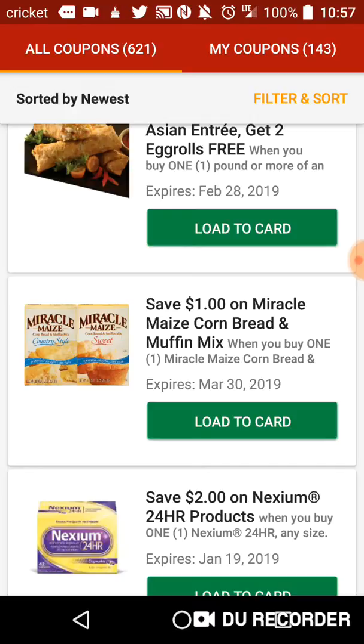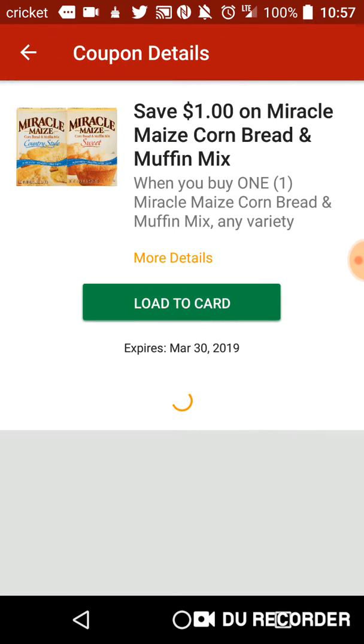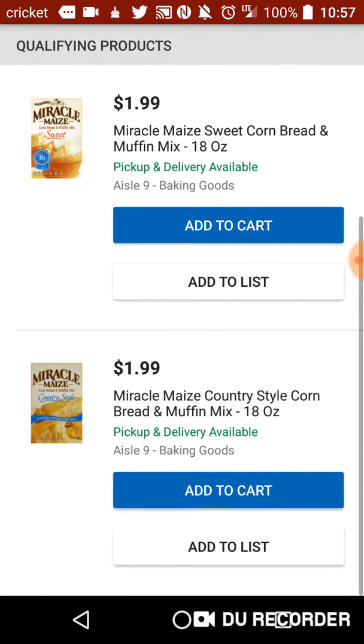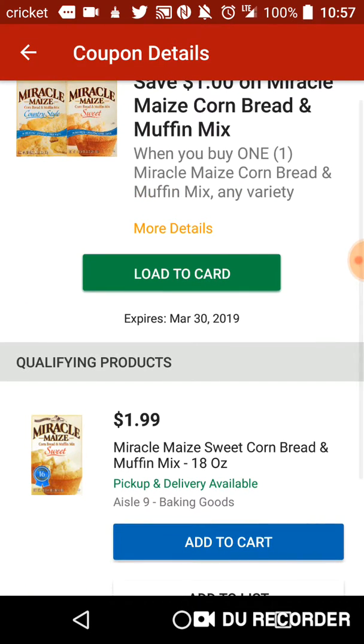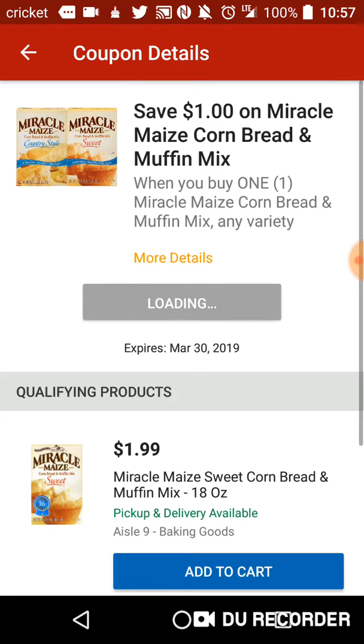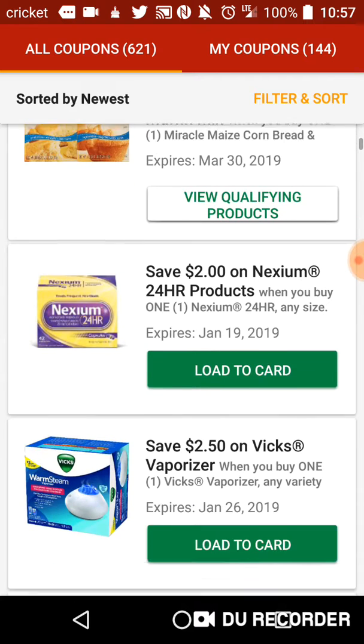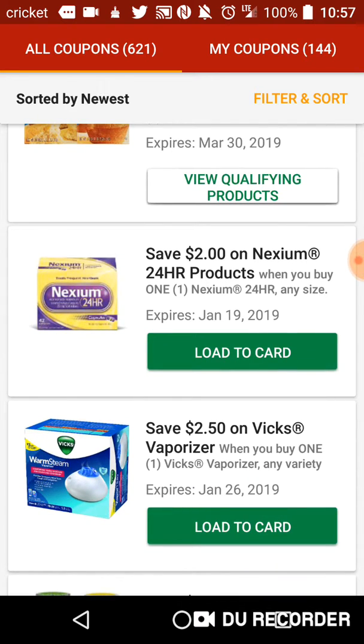Dollar on Miracle Maize cornbread and muffin mix. These normally aren't that costly, so I'll check out the pricing — this dollar could be a high value. Yeah, makes it 99 cents for that. Download that sucker — 99 cents for some cornbread mix or muffin mix. Oh, that's a plus.